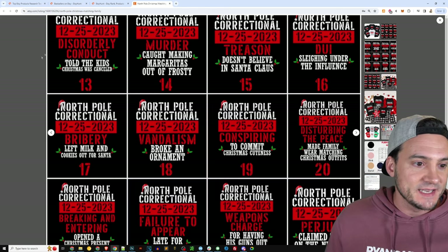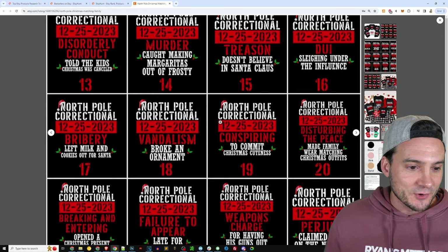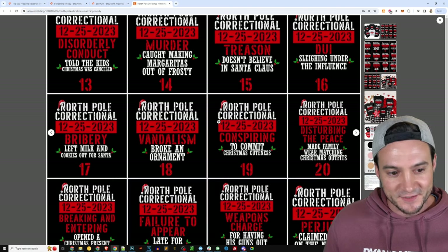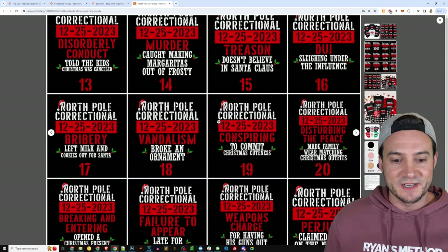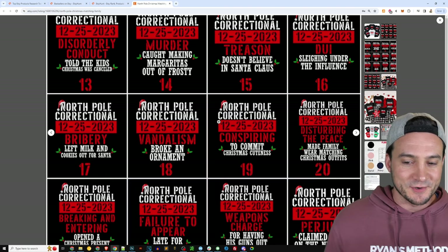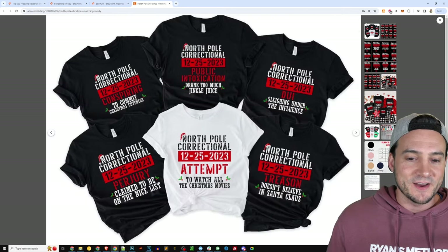This design template is the North Pole Correctional theme. They've got the date — Christmas 2023 — and then the crimes: bribery, left milk and cookies out for Santa, vandalism, broken ornament, conspiring to commit Christmas cuteness, disturbing the peace, made family wear matching Christmas outfits. These are hilarious and it's easy to see why they're so popular and doing so well. That was ranked number one under bestsellers.